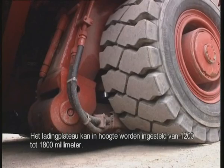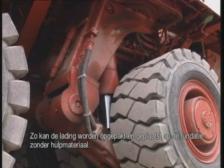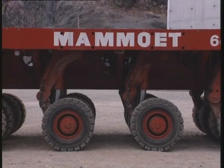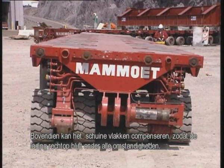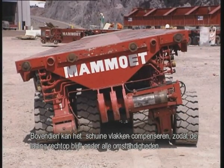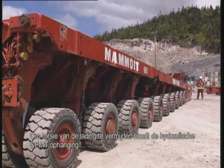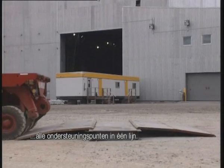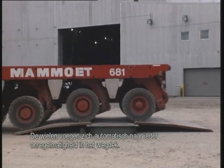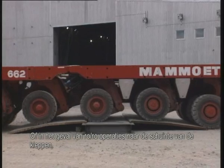The loading surface can be adjusted from 1,200 to 1,800 millimeters height, so that the load can be uplifted and set down onto supports without the use of auxiliary equipment. Moreover, the hydraulic suspension compensates for cambered road surfaces, allowing the load to be kept level under all circumstances. To avoid torsion of the load, the SPMT's hydraulic suspension system keeps the support points in one plane. The wheels adjust themselves automatically to any undulation in the road surface, or in the case of roll-on-roll-off operation, ramp gradients.